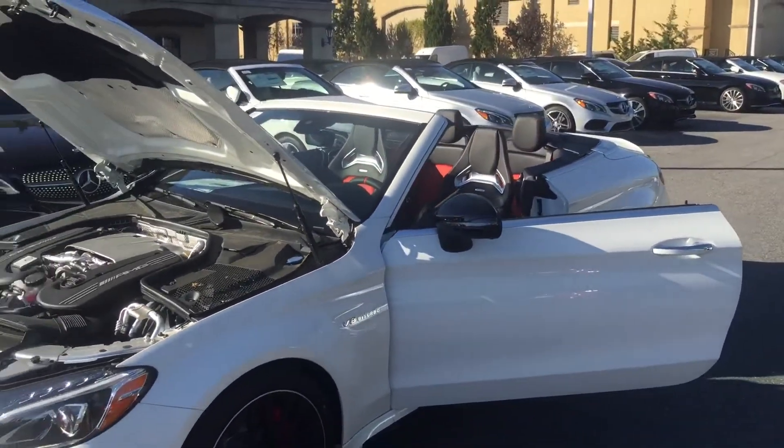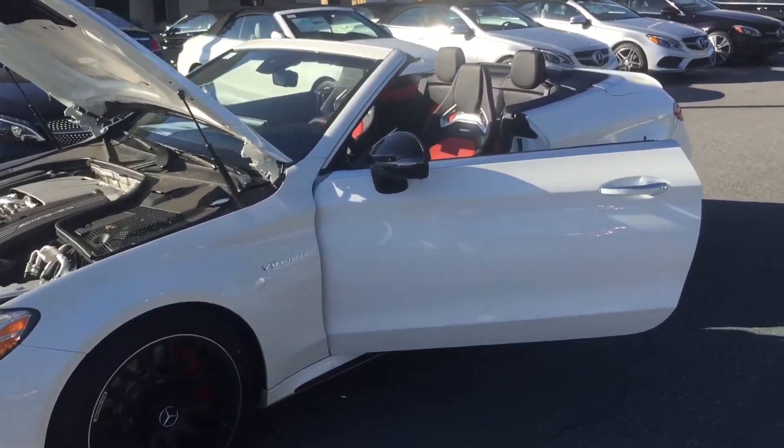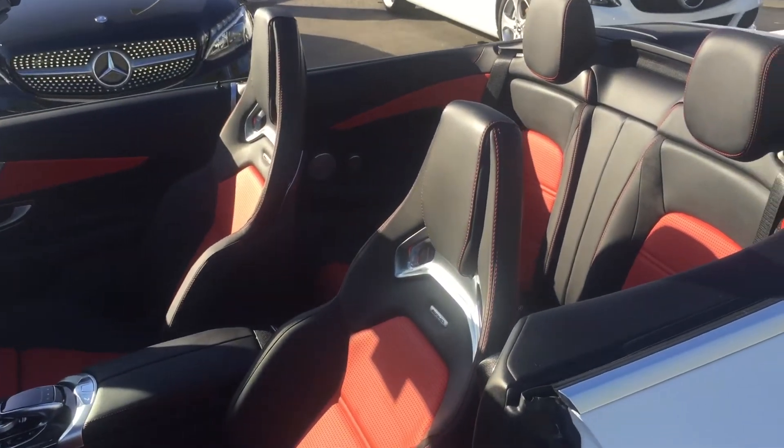So that's it — 2017 C63 S, Polar White, black with pepper red. Also, one last look at those AMG performance seats.